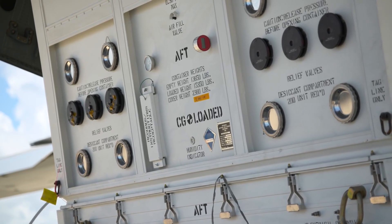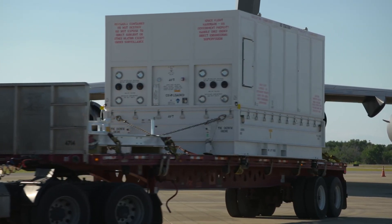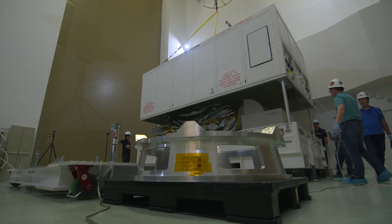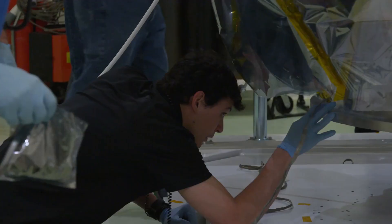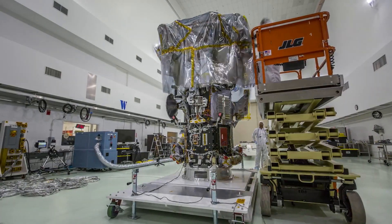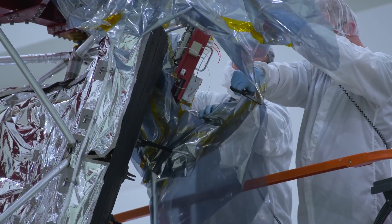Now that the Parker Solar Probe has arrived, it's time to get it ready to launch at the AstroTech Spacecraft Processing Facility. Today's an exciting day on the Space Coast. Over at AstroTech, they'll ready their spacecraft for launch, including any final assembly and the assembly of the critical heat shield. We're going to be 24-7 helping the spacecraft get what they need to get ready for launch.